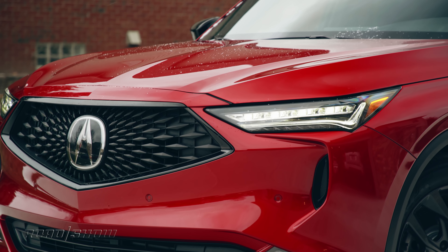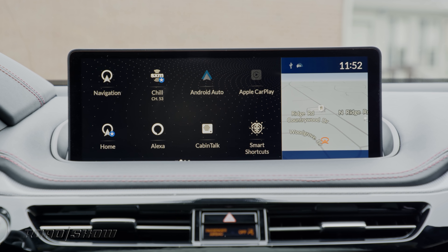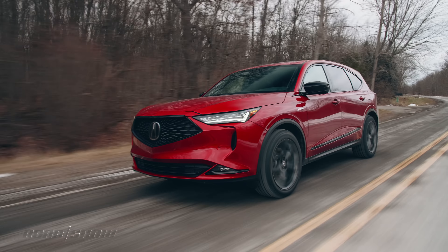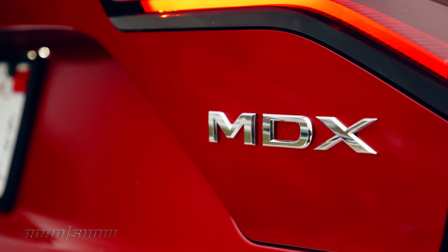Acura's MDX is getting a makeover for 2022. It's sharper looking, more comfortable, packed with the latest tech, and promises to be the best driving one to date, which is particularly interesting to me because I have a bit of history with this nameplate.